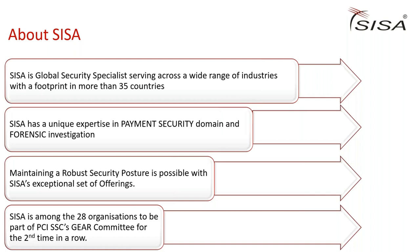SISA is a global payment security specialist company serving across a wide range of industries, with a footprint in more than 35 countries. SISA has unique expertise in payment security and forensic investigation. We are an approved global payment forensic investigator and have resolved highly complex cases. We are also one of 28 organizations to be part of the BCI GEAR committee for the second time in a row.